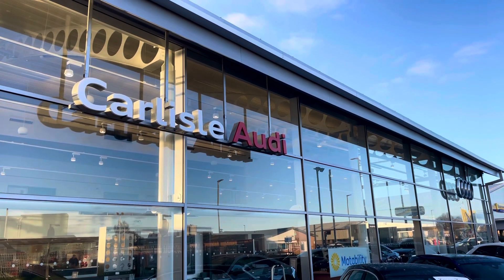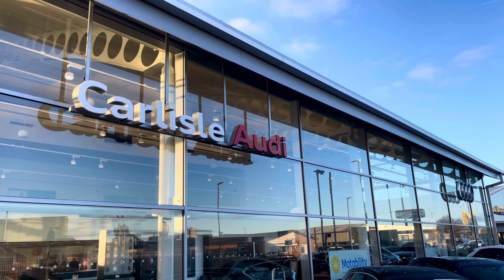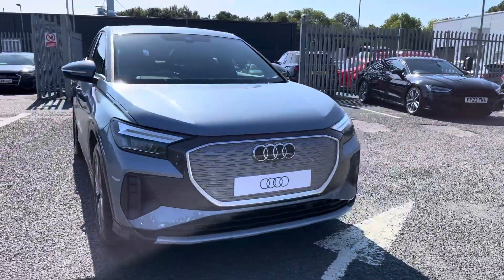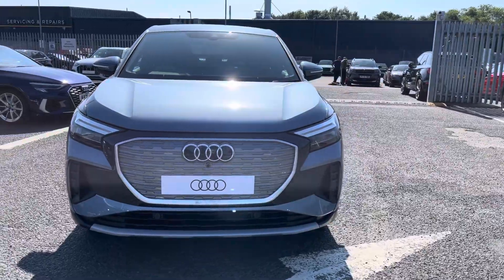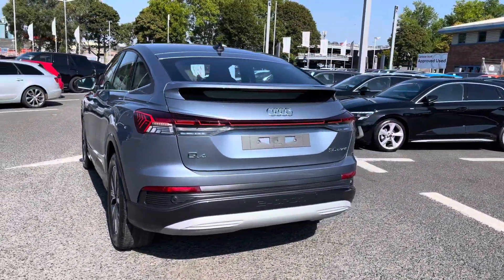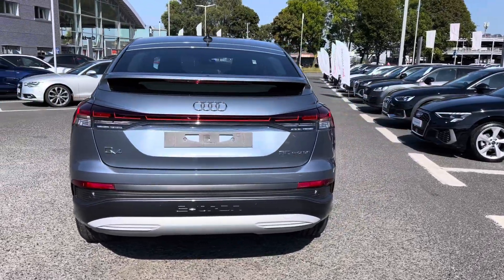Hello, my name's Matty from Carlisle Audi and today I'm going to be taking you around this brand new Audi. Here we have a brand new Audi Q4 e-tron Sportback Sport finished in the very stylish Geyser Blue. It's fully electric and sports an automatic gearbox, drives fantastic I must say, certainly does look the part.